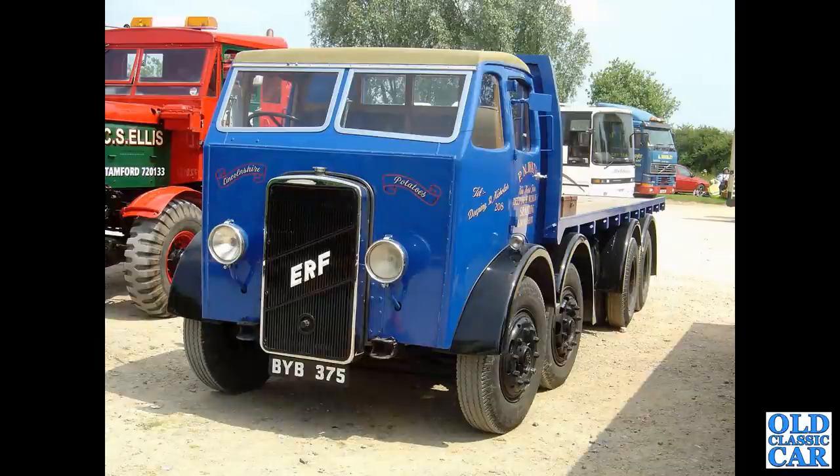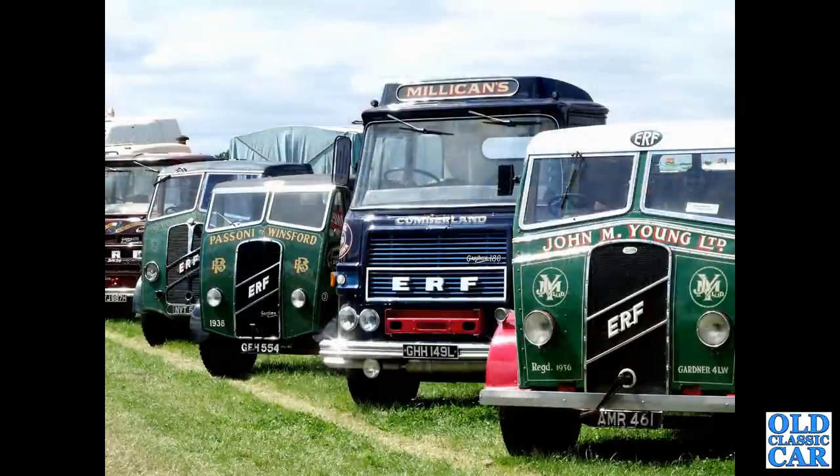BYB 375 — that's a 1936 ERF, built in Sandbach, Cheshire. And in the foreground another 1936 ERF, with various other ERFs of varying ages alongside.